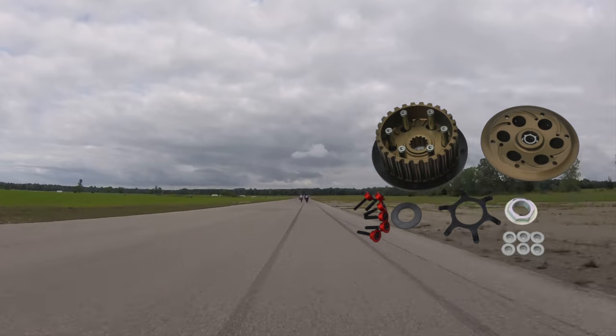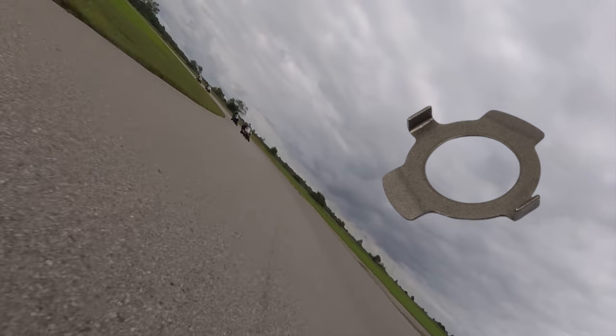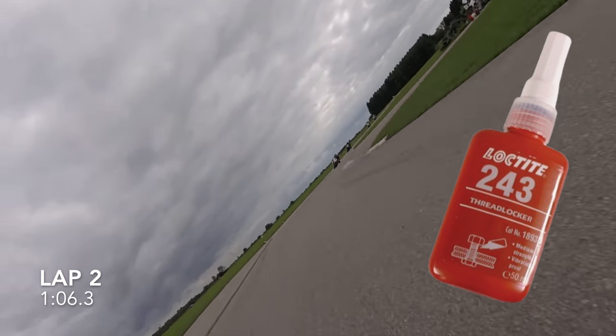Unfortunately, since I have an upgraded Yoyodyne clutch installed on my bike — which I absolutely love — it doesn't come with a nut lock tab. Therefore, the only correct way to install it is by using thread locker after torquing it to the specified level.